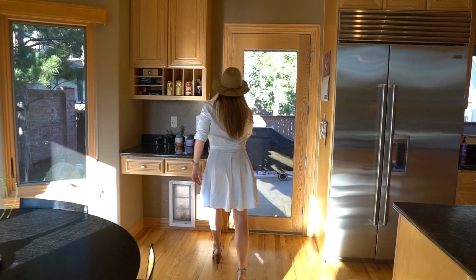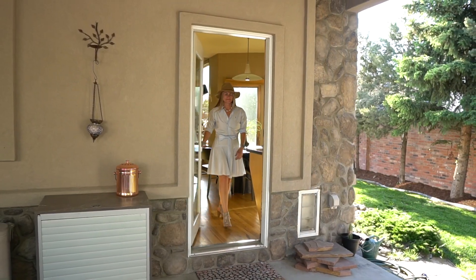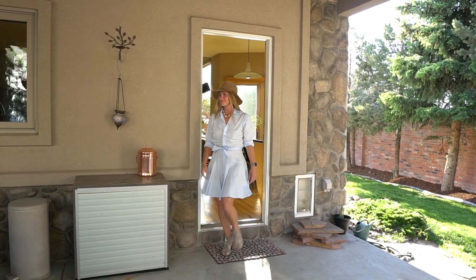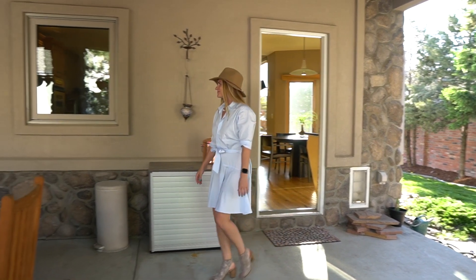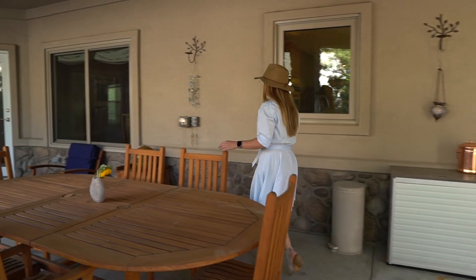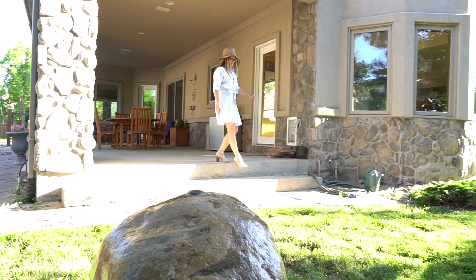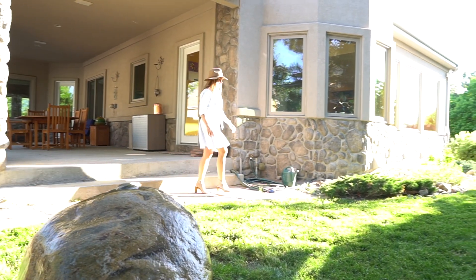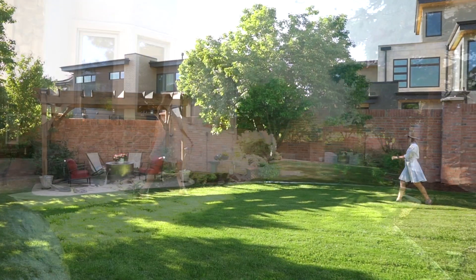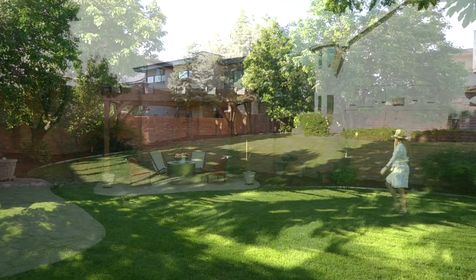Head outside to experience the largest lot in all of the Lowry neighborhood. The large covered patio just off the kitchen provides incredible space to enjoy Colorado's beautiful weather year-round. The backyard is large and private, thanks to an oversized brick wall separating the lot from the neighbors. The yard also features beautiful landscaping, a water feature, and a separate pergola-covered patio.